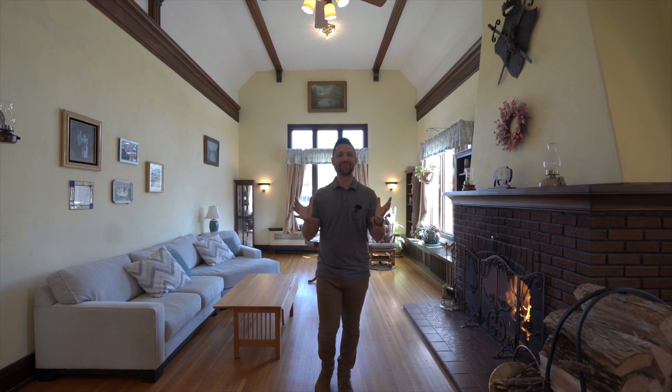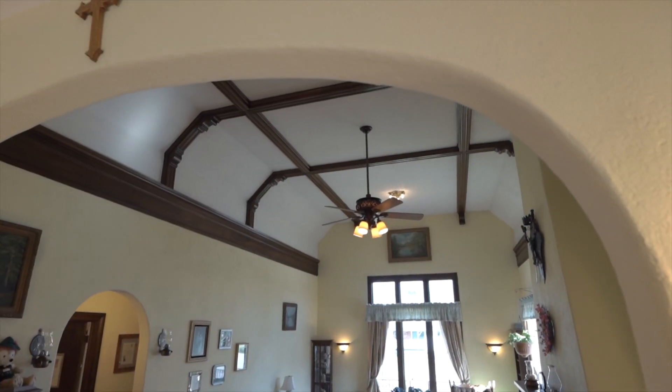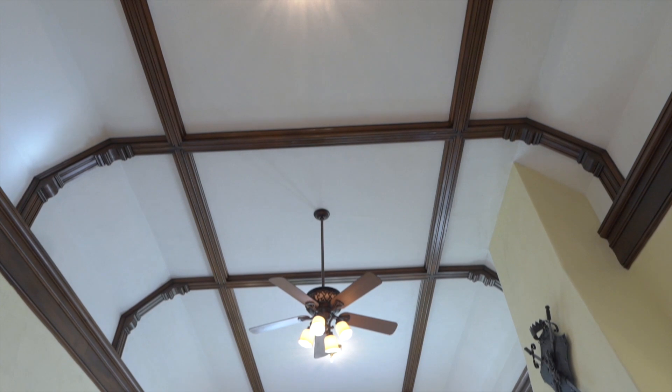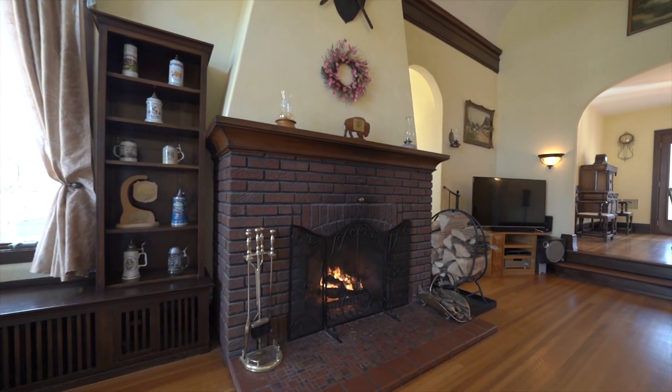Welcome to the heart of the home. You'll be captivated by the opulence of this living room. Stucco walls, arch doorways and entryways, red gum wood trim, and towering beam ceilings reaching nearly 15 feet high frame a cozy wood-burning fireplace, creating a very inviting atmosphere.